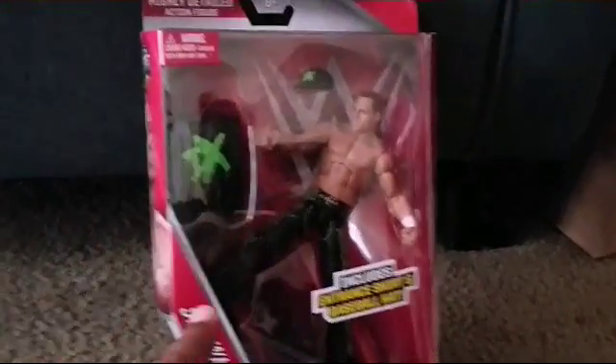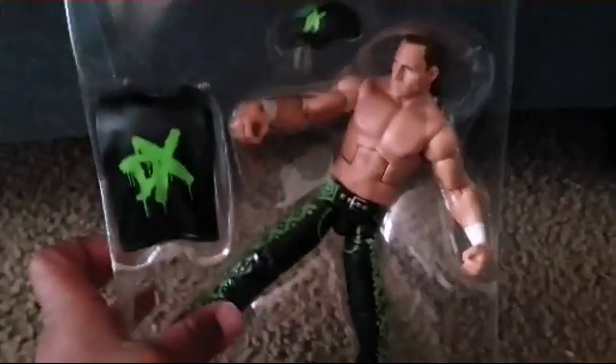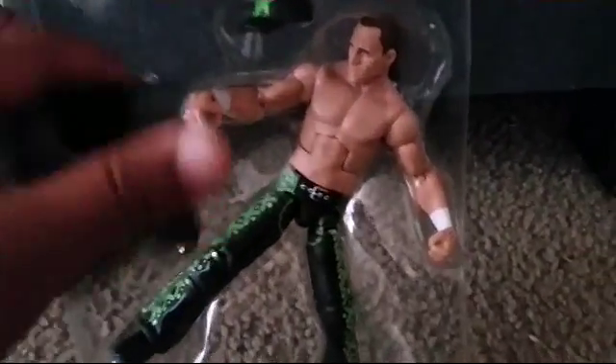Let's get a good shot of that. Here's a Shawn Michaels — they gave me another one of these, but we just want the figure. And look at this t-shirt — wow.